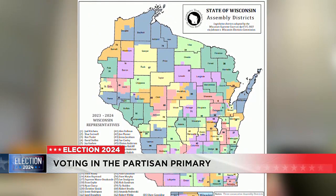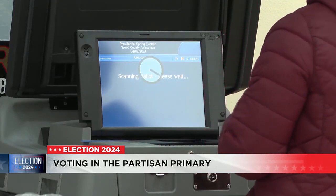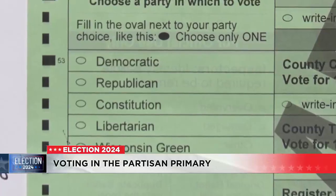Lisa Tolson, the clerk for Rock County, says to remember to bring your photo ID to the ballot box. If they're not registered, they will also need to bring proof of residence to register to vote, and you can register to vote on election day.